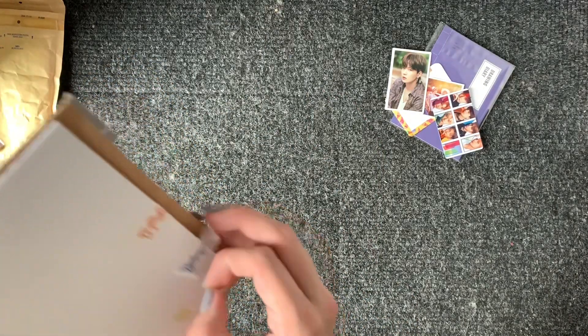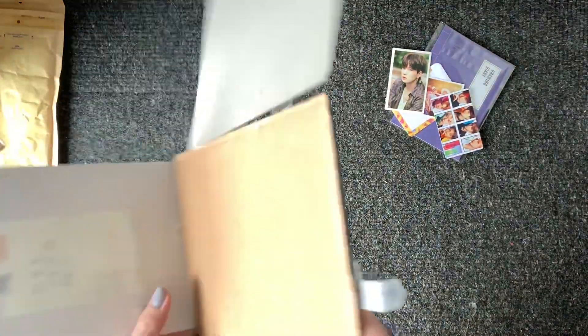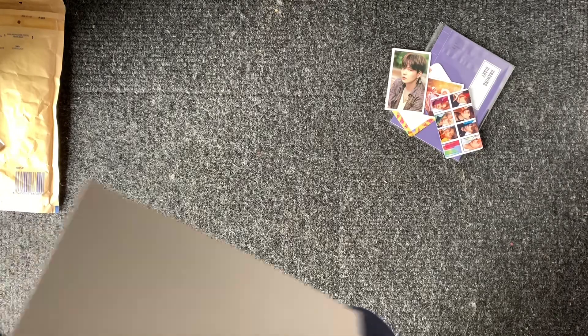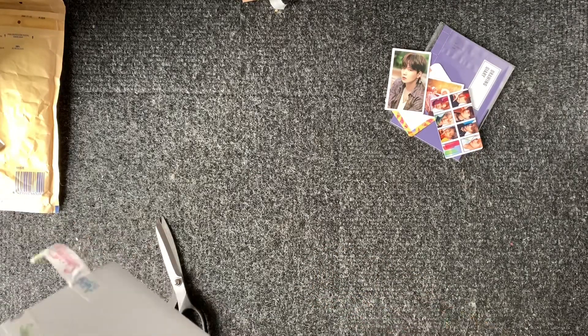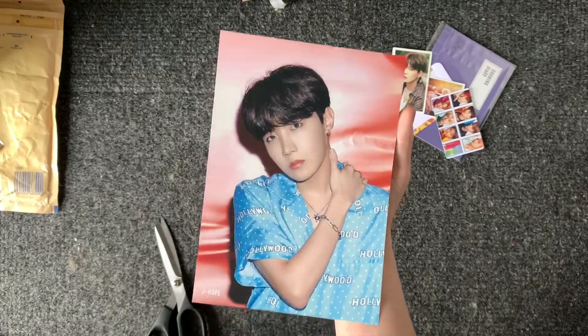Someone I follow on Instagram is doing a flash sale and I've been interested in these for a while, so I bought that photocard. There's a little note on this one that says peel off all the little white flaps, so I need to be very careful with it. That was so well packaged. And then here is the Lights flyer as well.